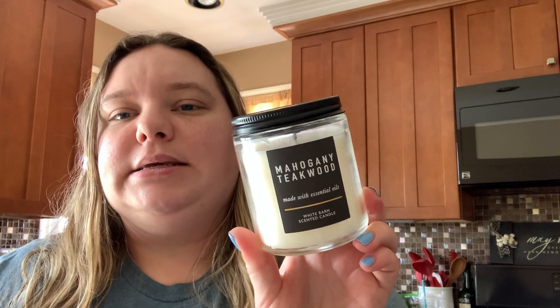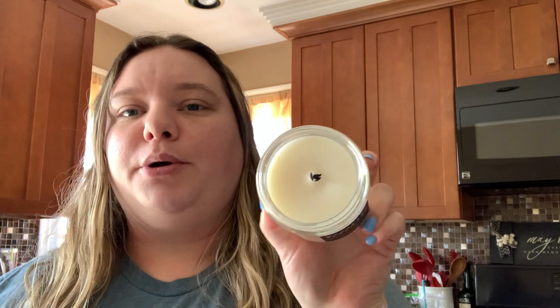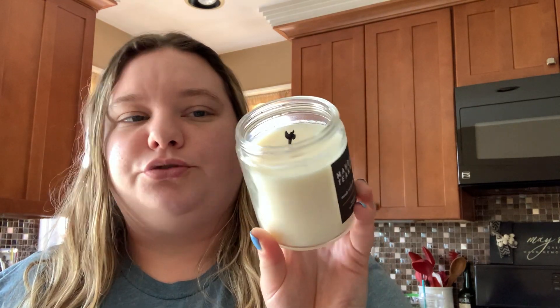In the bathroom I'm burning Mahogany Teakwood from Bath and Body Works. I've only burned it once — it's got a big mushroom top I'm going to trim off. It's a great manly, cologne-y, strong scent. Love it.